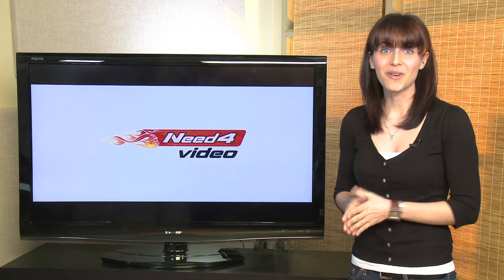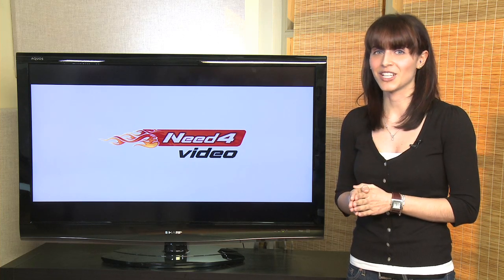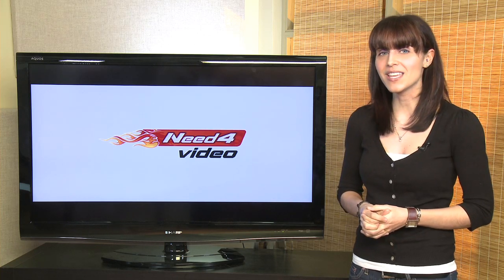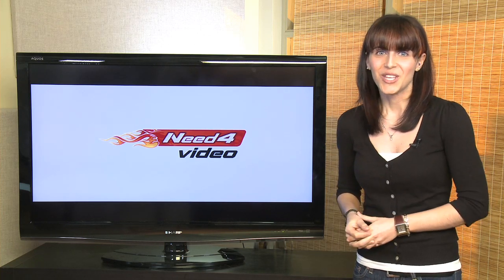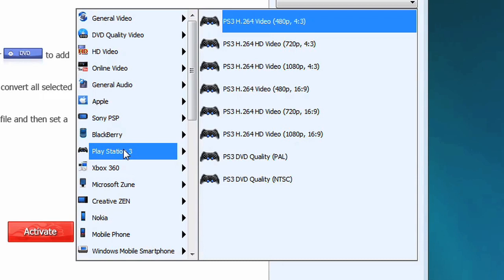Need for Video is an easy to use format conversion program that takes almost any file format and converts it to formats like MP4, AVI, WMV, FLV and more. Using the ready cut presets, you don't even have to know about video formats and settings — Need for Video does it all for you.